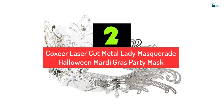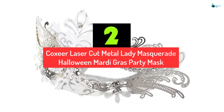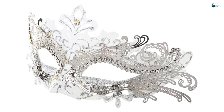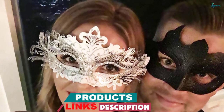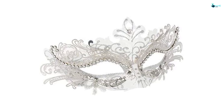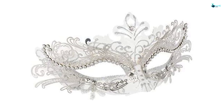At number 2, we have the Coxer Laser Cut Metal Lady Masquerade Halloween Mardi Gras Party Mask. Are you looking for your perfect size masquerade mask? Though it doesn't come in multiple sizes, this masquerade mask fits all women. Having been made with metal and rhinestones, you are guaranteed durability. The handmade nature gives it the most excellent quality that anyone would prefer. It is perfect for not only Christmas parties but also other events such as weddings, birthday parties, fashion shows, costume parties, and more. The fact that it doesn't fade makes it even better for use.